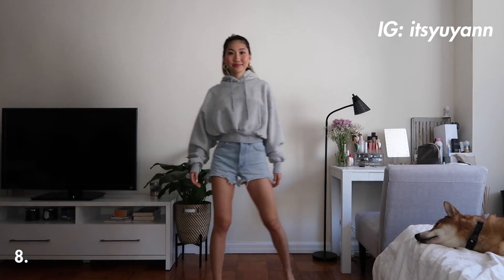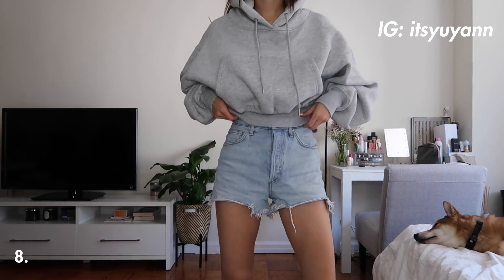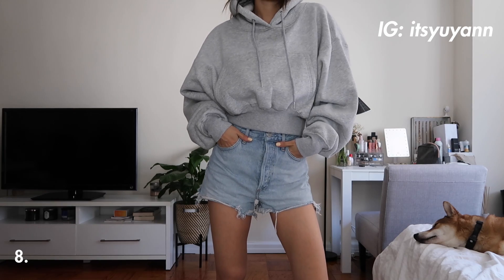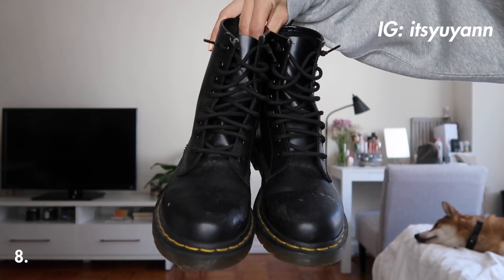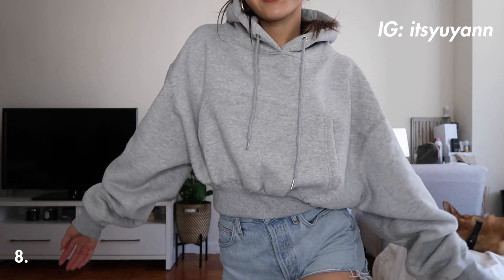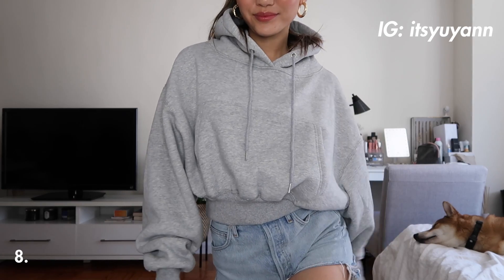A hoodie and shorts is always a comfortable and effortless combo. How cute is this gray cropped hoodie? It's so perfect to throw on if it's a little bit chilly, and to edge it up a little bit I added my Doc Martens, which I think black boots and denim shorts are so cute together. It also helps elongate the legs, which I am always looking for.